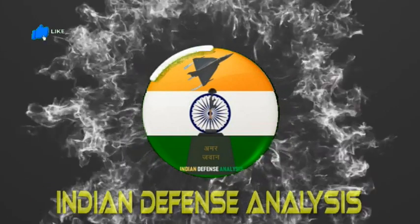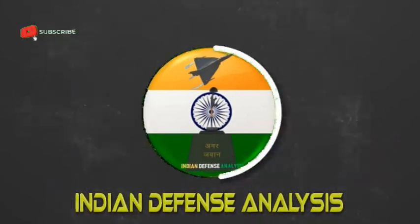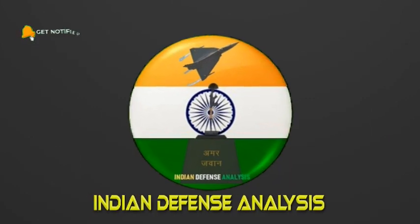Hello and welcome back to your channel, Indian Defence Analysis, where we bring to you all the latest developments happening in the defence sector.